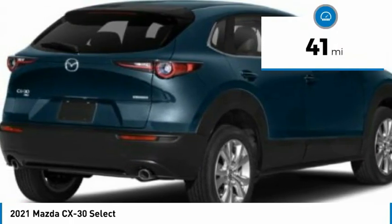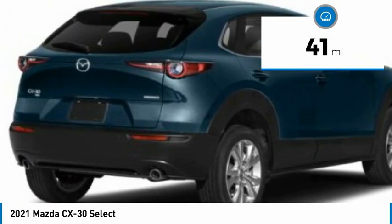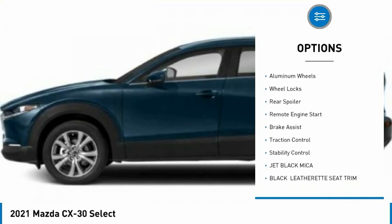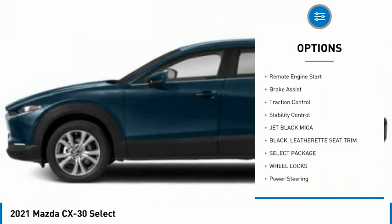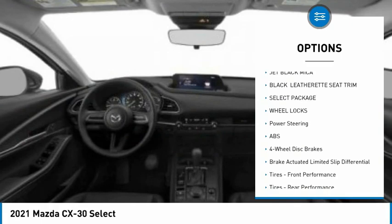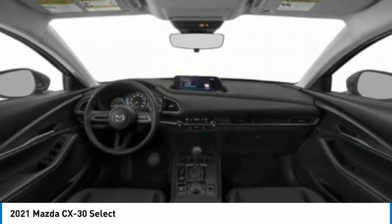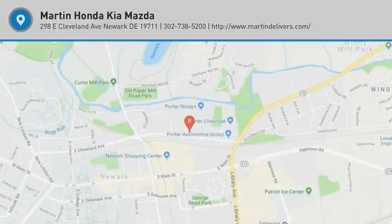This vehicle has less than 100 miles. Here are some of this vehicle's great options: tire pressure monitor, blind spot monitor, all-wheel drive, aluminum wheels, wheel locks, rear spoiler, remote engine start, brake assist, traction control, stability control. Come take a test drive today.